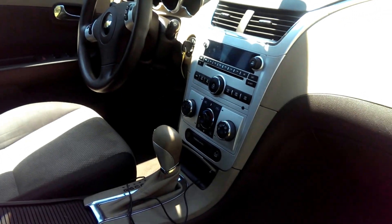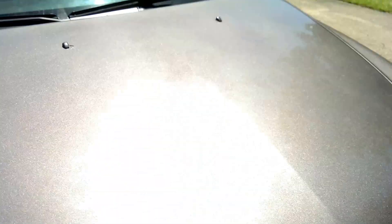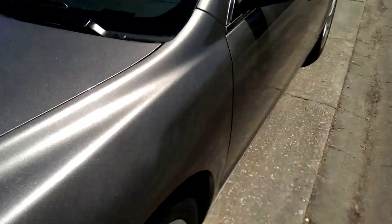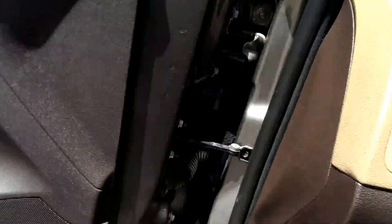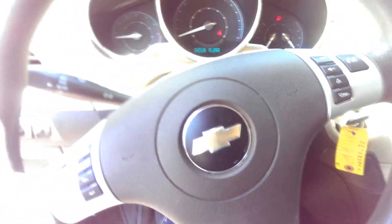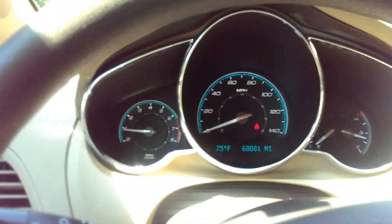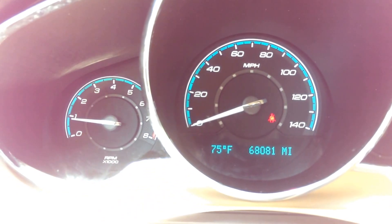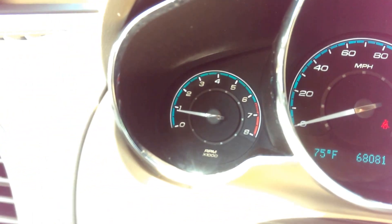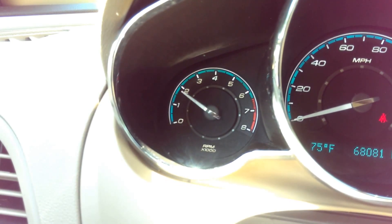No check engine light. Runs great. Air conditioning blows very cold. We're going to go ahead and crank her up. As you can see, it has 68,000 miles. RPM is set in one place — doesn't need a tuner or anything, no misfiring. Runs real good.